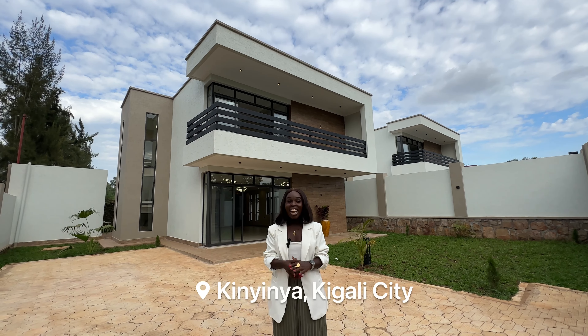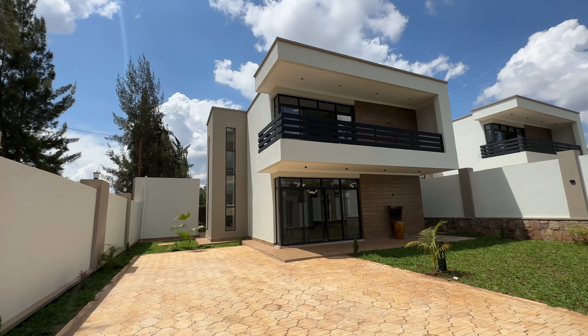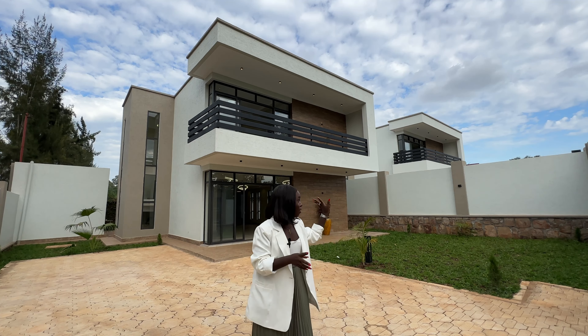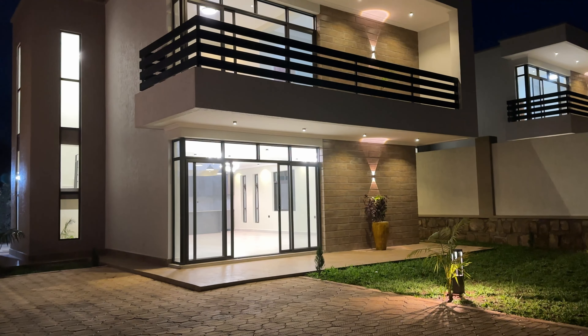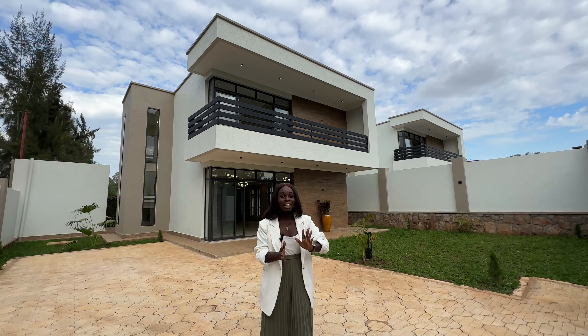Today's video, we are here in Kinyinya and we are looking at these beautiful houses right behind me, which are on the market. There are two houses available — the first one here and the second one right there. They are the same, copy-paste. If you have seen the first one, it means you have seen the other unit.